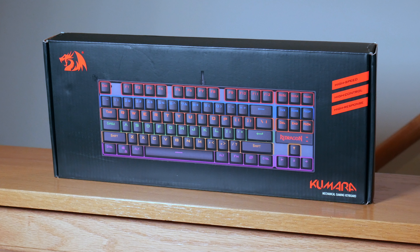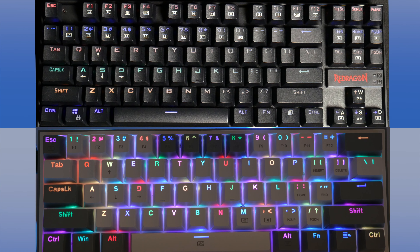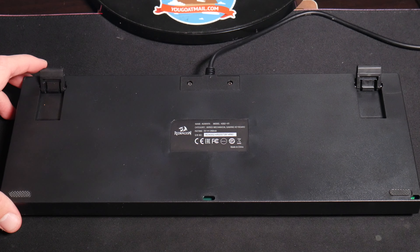Up next on our list is the Red Dragon K552 RGB Mechanical Gaming Keyboard. This is an 81 key, 80% keyboard which gives you some additional keys compared to the K617 but still allows for some more real estate on your desk for gaming. The construction is ABS plastic on the outside but there is a metal base plate making this a bit heavier than the K617.